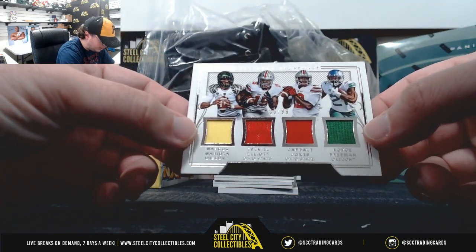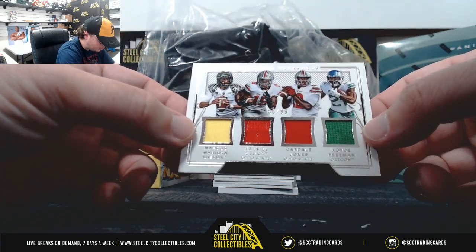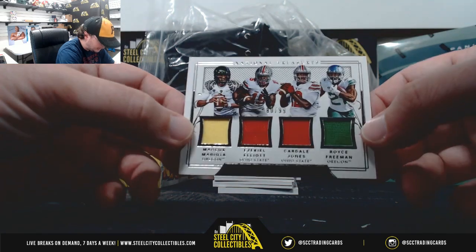Quad Relic — Marcus Mariota, Zeke Elliott, Cardale Jones, Royce Freeman — 80 of 99.